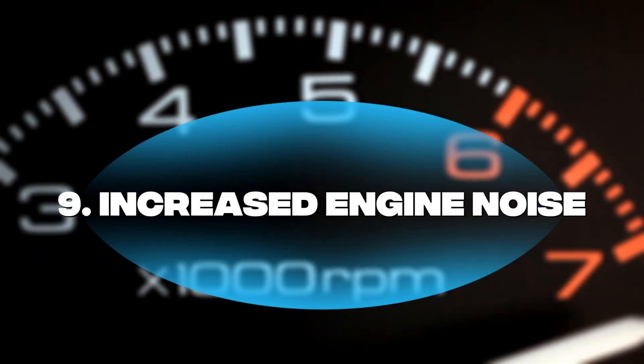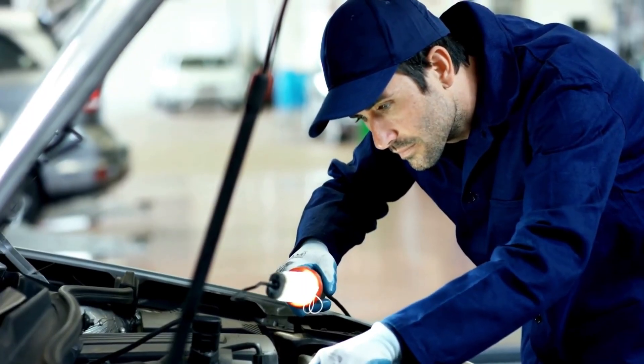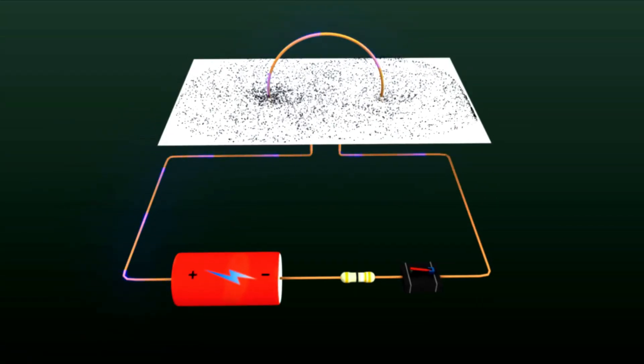Symptom number nine: increased engine noise. Is your engine louder than normal, or maybe even backfiring? A bad O2 sensor can cause inconsistent combustion, leading to unusual noises and vibrations.